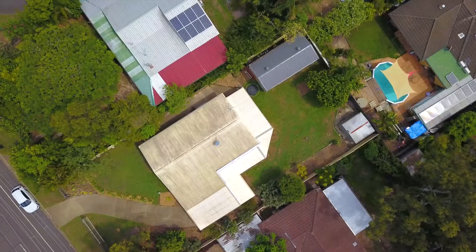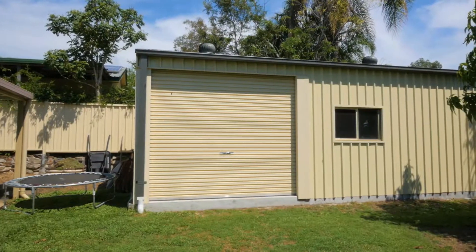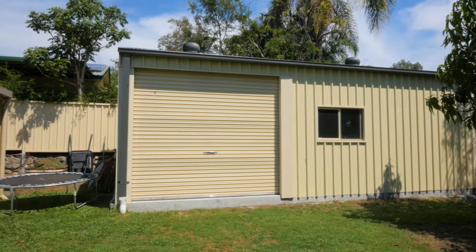Dad won't be left out here as well — there is a really amazing shed out the back. It's an eight by four metre corrugated shed with three phase power, so you can't go wrong with this outstanding property.